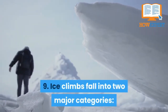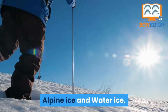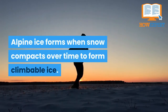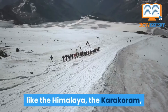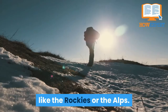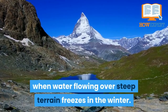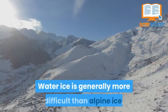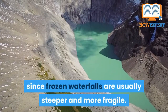Fact 9: Ice climbs fall into two major categories: alpine ice and water ice. Alpine ice forms when snow compacts over time to form climbable ice. Alpine ice is common in the greater ranges like the Himalayas, the Karakoram, and the Alaska Range, but uncommon in places like the Rockies or the Alps. Water ice forms when water flowing over steep terrain freezes in the winter and can form anywhere that the temperature drops below freezing.